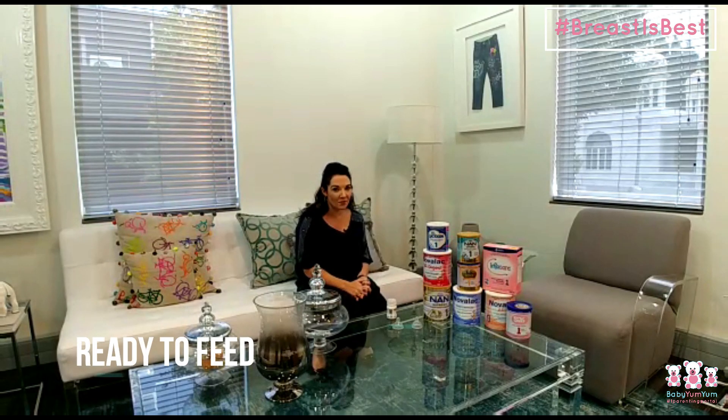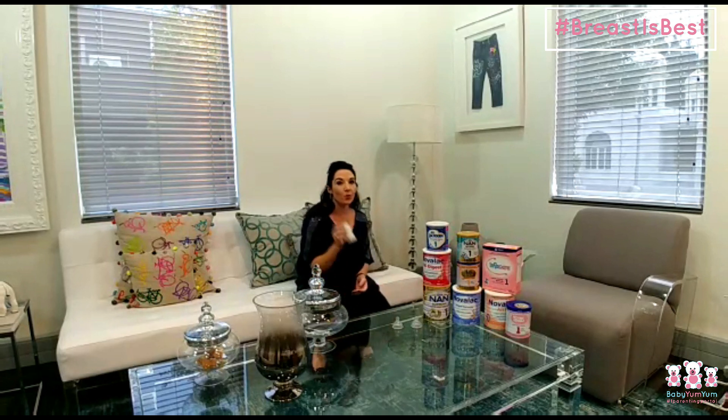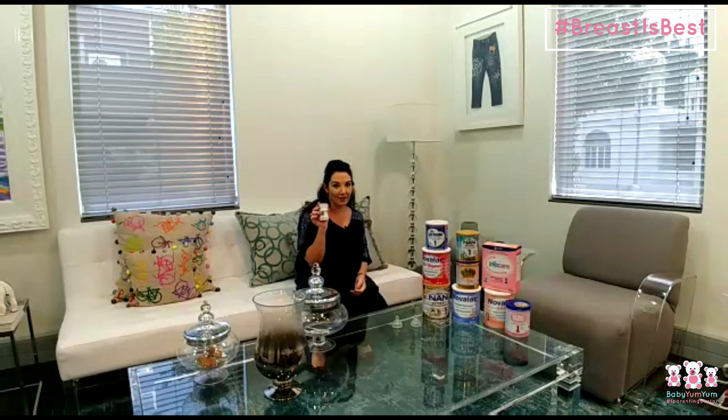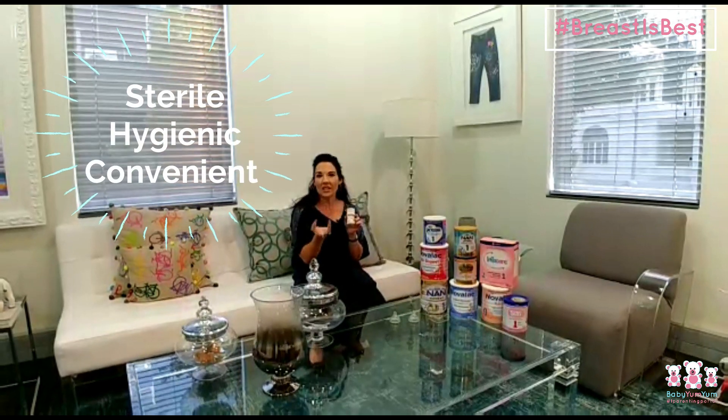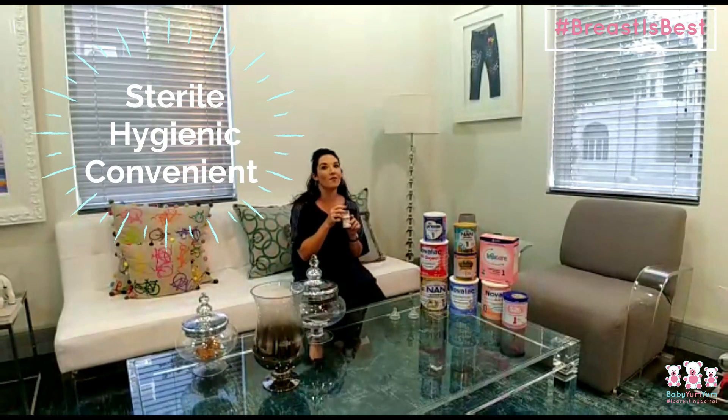RTF simply stands for ready to feed, and what it is is a pre-mixed infant formula solution, which is great because it makes your formula more sterile. It has that hygienic element and of course the convenience behind it as well.